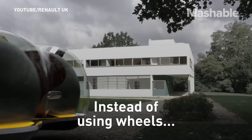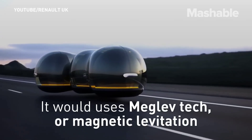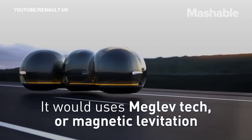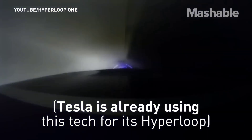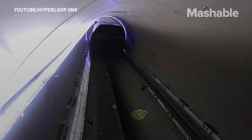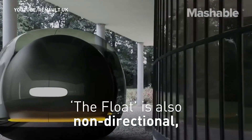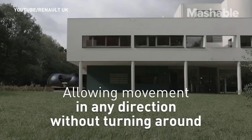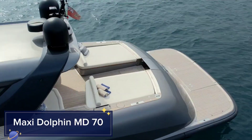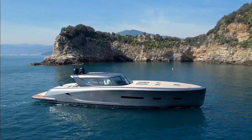The Float's sleek and aerodynamic shape is not only visually stunning but also highly efficient, reducing drag and energy consumption. Inside, the cabin is designed for comfort and convenience, with spacious seating, interactive displays, and customizable lighting.